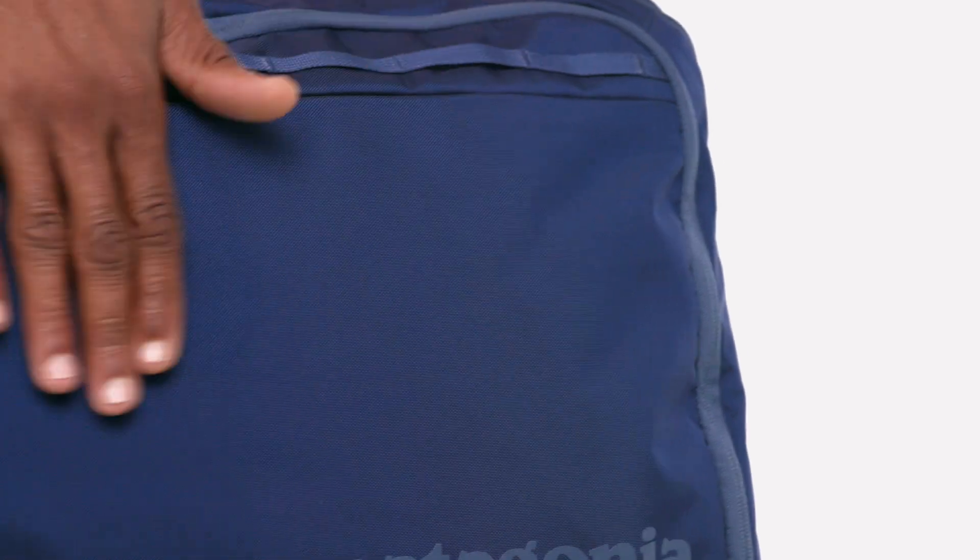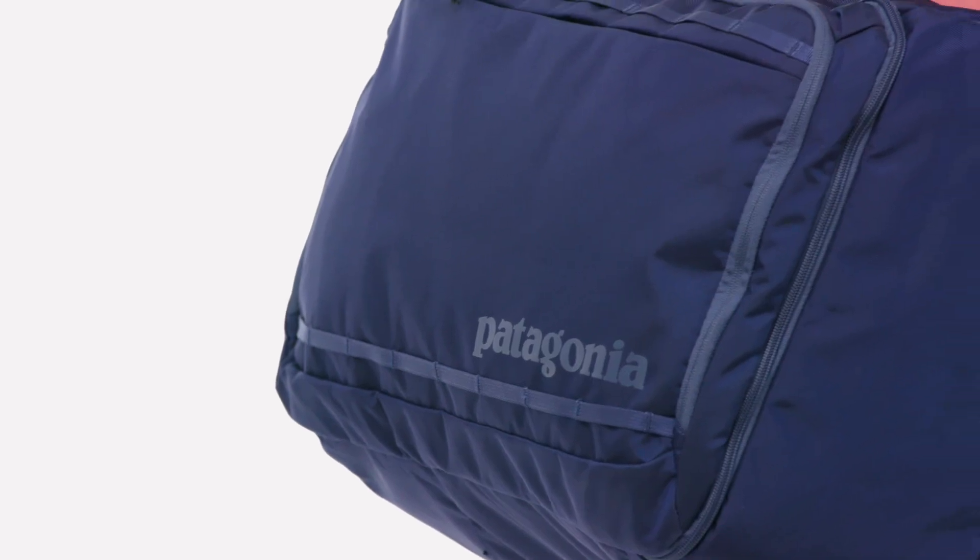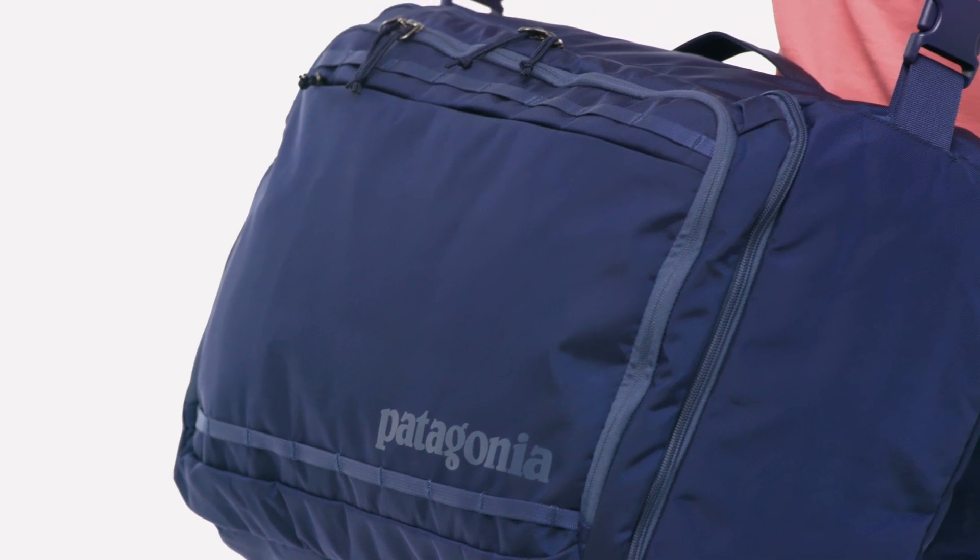Made from rugged 630 denier nylon plain weave, the Trace MLC is both puncture and abrasion resistant. Its nylon exterior and recycled polyester lining are coated with polyurethane and treated with a durable water repellent finish.